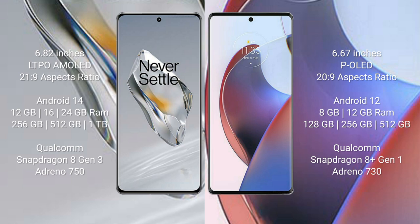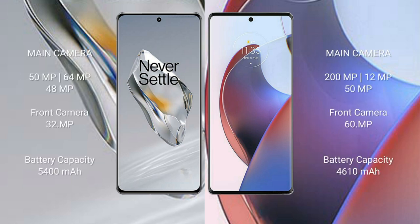The OnePlus 12 comes with 12GB, 16GB, or 24GB RAM and 256GB, 512GB, or 1TB internal storage, powered by the Qualcomm Snapdragon 8 Gen 3 processor with Adreno 750 GPU. The Motorola Edge 30 Ultra comes with 8GB or 12GB RAM and 128GB, 256GB, or 512GB internal storage, powered by the Qualcomm Snapdragon 8 Gen 1 processor with Adreno 730 GPU.